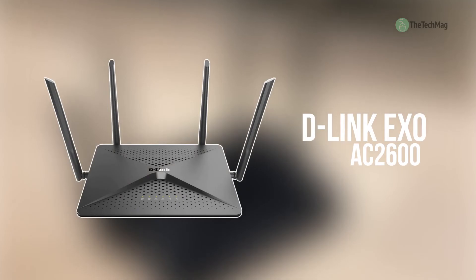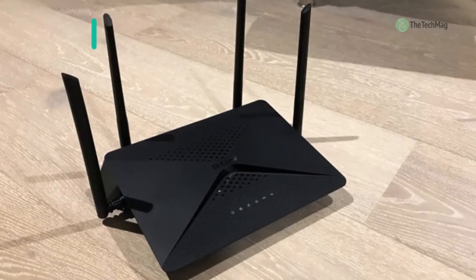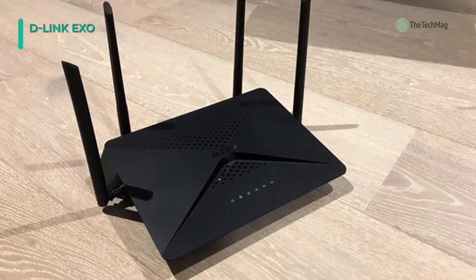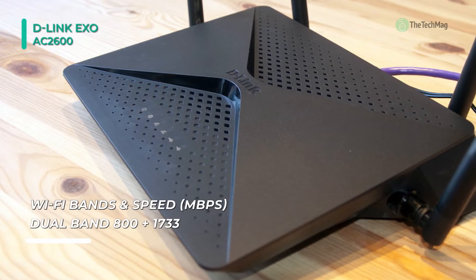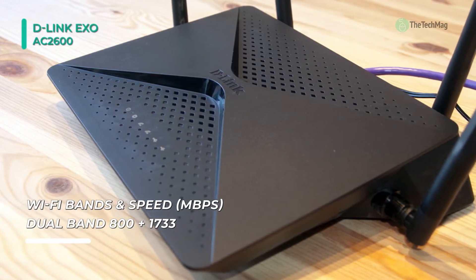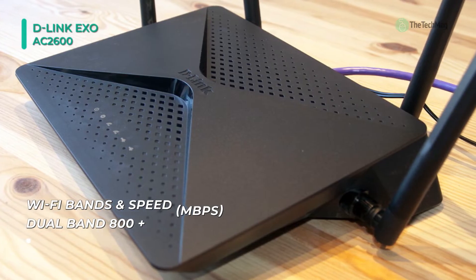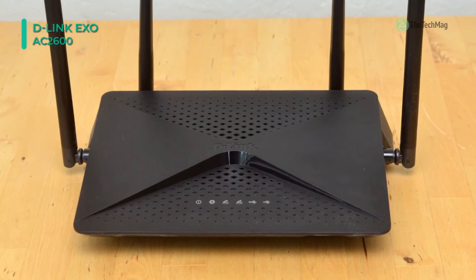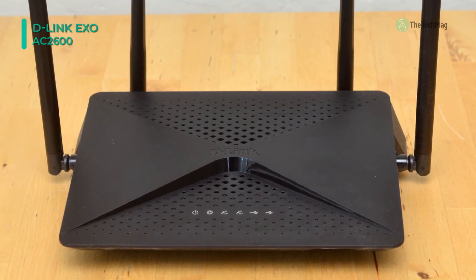The next product on the list is the D-Link AC2600. It supports the 802.11ac Wi-Fi network standard and operates on both the 2.4GHz and 5GHz frequencies, supporting wireless data transfer rates of up to 2600 megabits per second. To ensure that your devices have a secure Wi-Fi connection, this D-Link router features AC beamforming technology, which provides a more direct signal to each connected device.